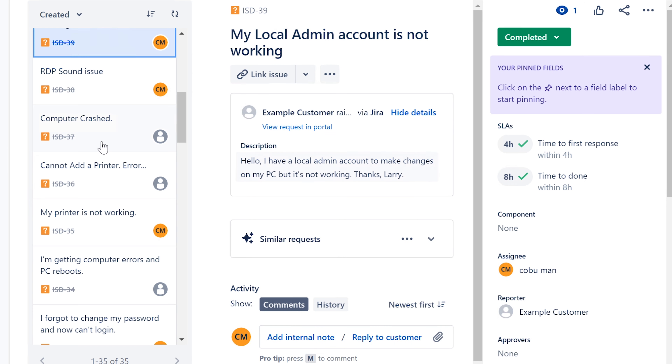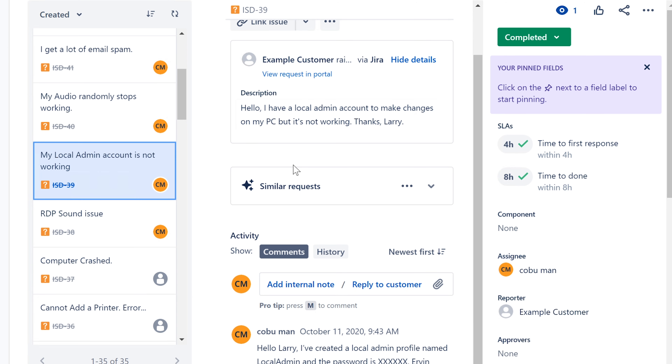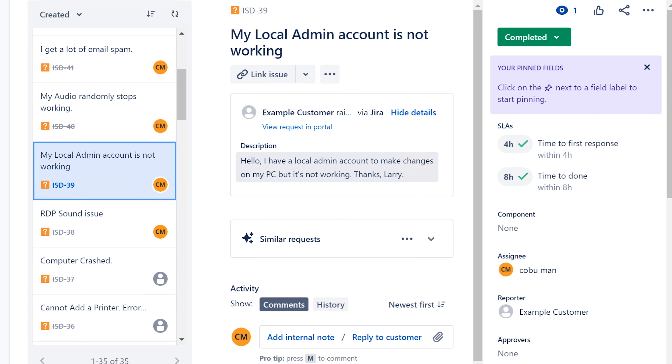My local admin account is not working. People doing more important work may have local admin accounts and come across this issue. If they are allowed to have a local admin account, you can add one for them if you have the ability to do so. Make sure they're allowed to have it and ask what they were using before. You might want to consult your manager before granting this level of access.